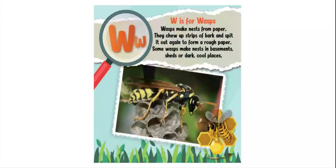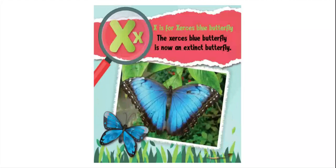W is for wasps. Wasps make nests from paper — they chew up strips of bark and spit it out again to form a rough paper. Some wasps make nests in basements, sheds, or dark cool places. X is for xerxes blue butterfly. The xerxes blue butterfly is now an extinct butterfly.